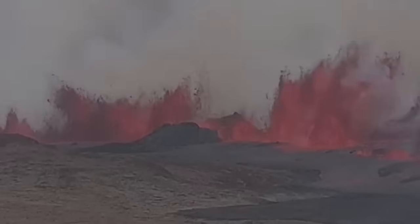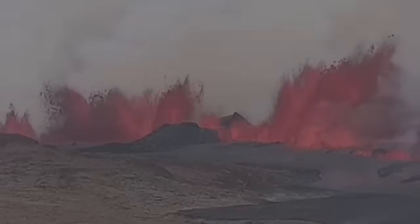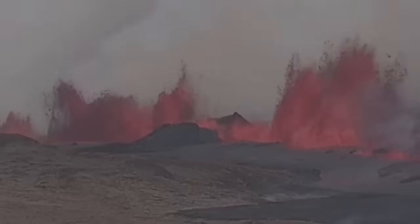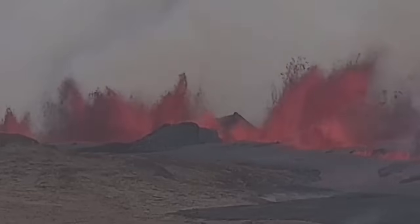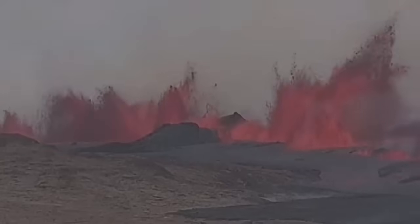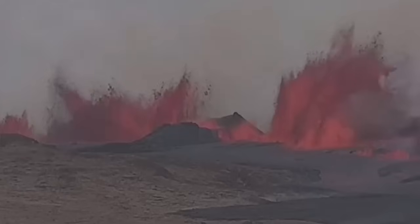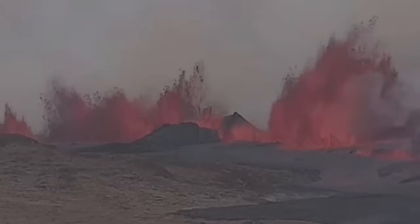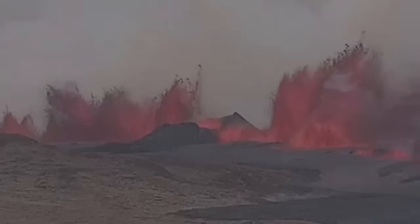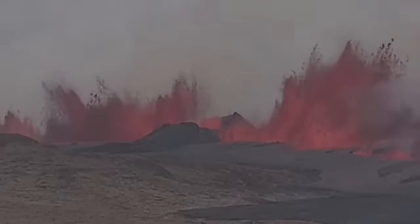I'm going to zoom in on that. You can see the K1 crater is now sliced like a cupcake — like a cake cut by a knife — by this fissure, which brings the magma from the depth at Svartsengi to the conduit toward the east, and then erupts in the Grindavik Rift Valley through that system of cracks.